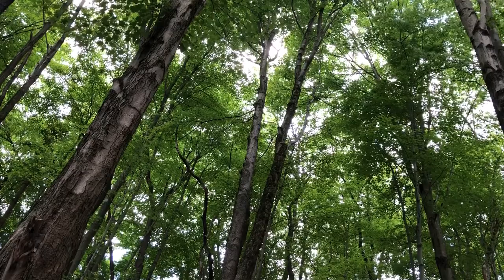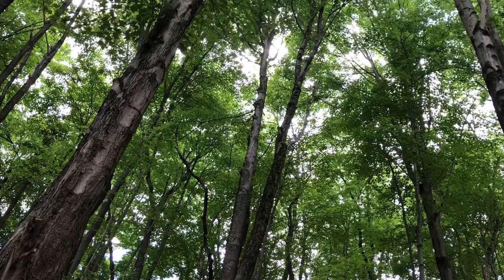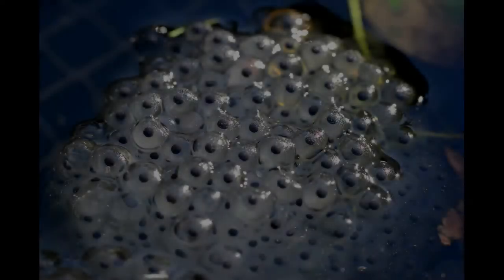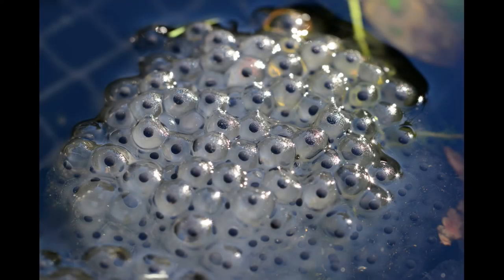Reptiles and amphibians also both hatch from eggs, although their eggs vary quite a bit. Reptile eggs have a tough leathery covering, keeping them from drying out inside and allowing them to be laid on land. Amphibian eggs, on the other hand, are usually laid in the water and are softer, almost jelly-like.